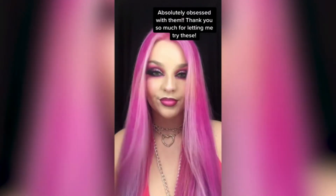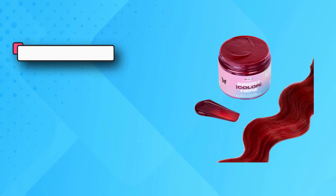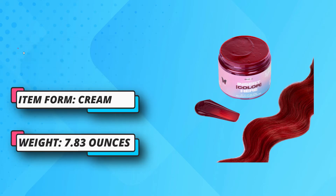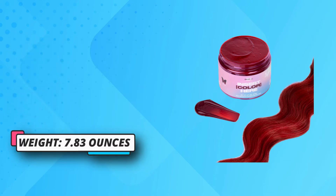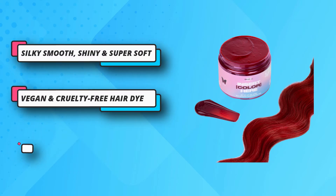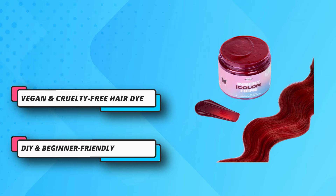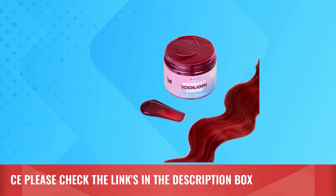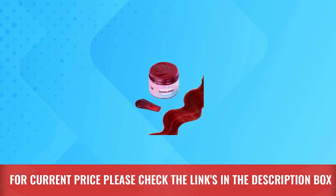Zero damage or commitment — vegan and cruelty-free hair dye. INH's gentle, temporary yet vibrant hair color with no ammonia hydrates and never damages your hair. No bleach and no peroxide — our hair color formula is paraben-free, sulfate-free, with zero harsh chemicals. For current price, please check the links in the description box.